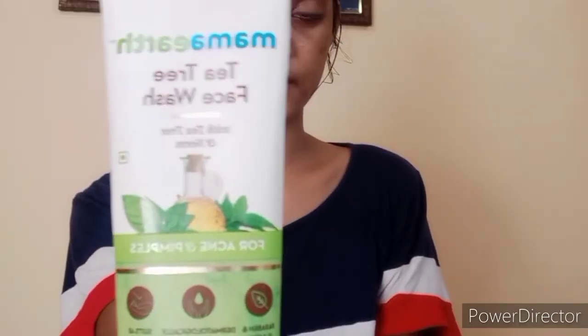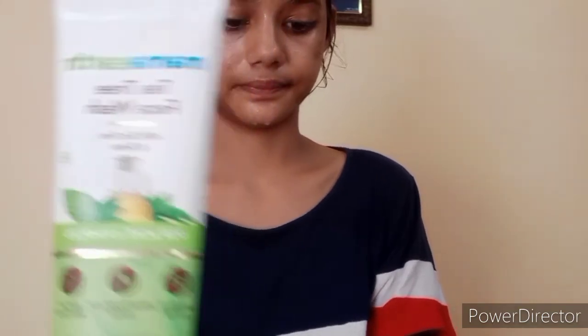I will tell you the steps I follow — face wash, and I will sleep after my nighttime routine. I'll share all the main steps, so let's move on to the video. First of all, I will clean my face with Mama Earth face wash.